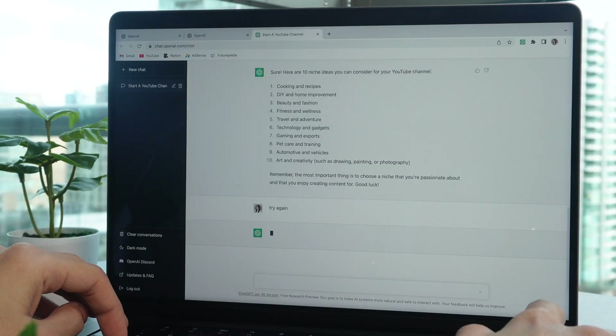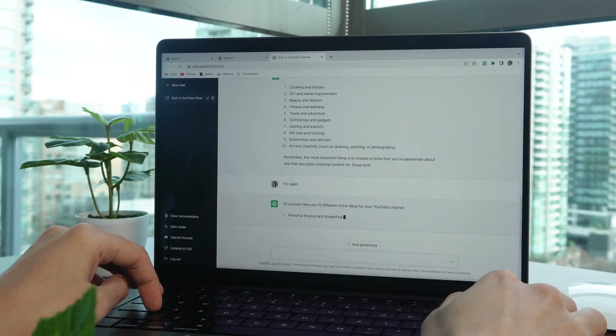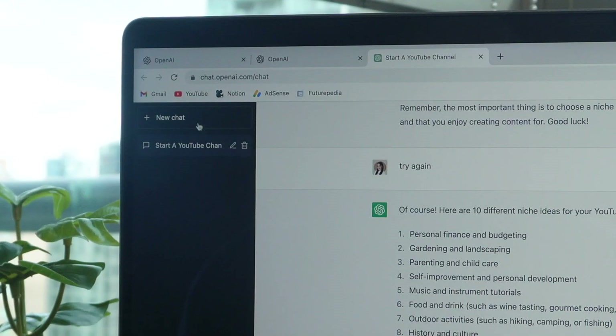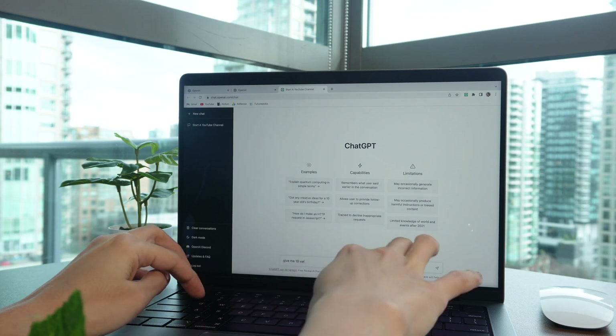And even if you tell ChatGPT to try again, it would generate different answers for you. Also, if you wish to switch to a new topic, simply start a new chat and repeat the process.